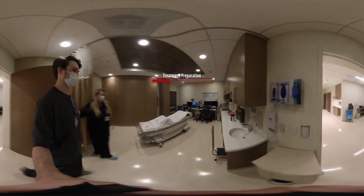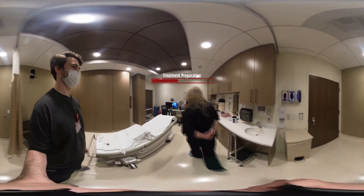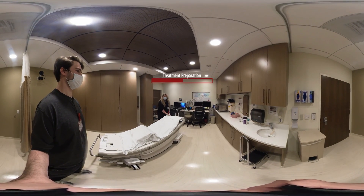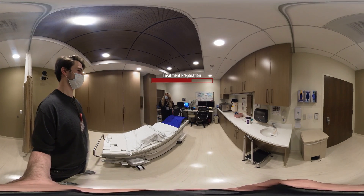This is our treatment prep area. The simulation is very simple. What we're going to be doing is making a mold that you will be in every single day for treatment. It is a bean bag that we put air in.